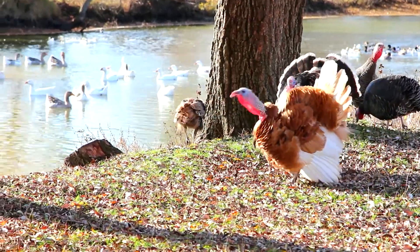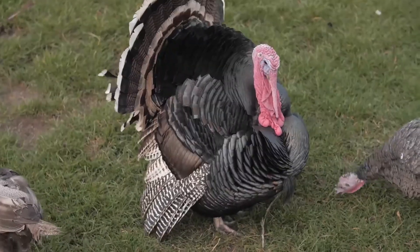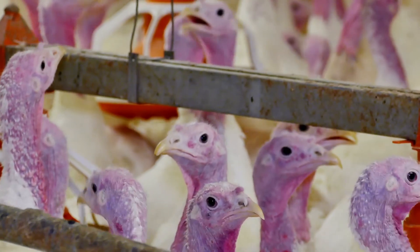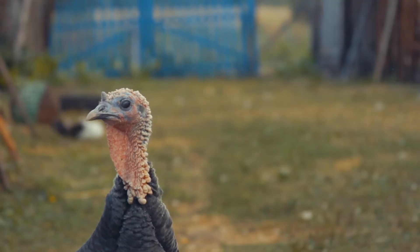Another unique difference and fun fact: domestic turkeys waddle when they walk, but wild turkeys don't. So genetically speaking, wild and domestic turkeys are the same species — but that's about where their similarities end, according to science.